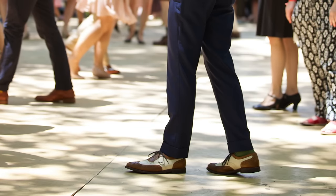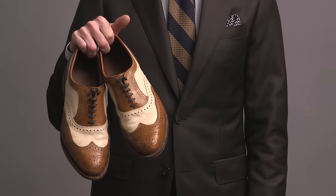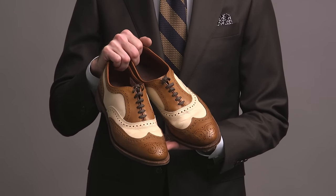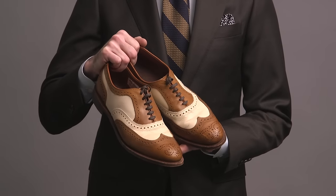Last pair of Allen Edmonds in this category — these are called the Broad Street. They don't make them anymore. It's a wingtip spectator. I haven't worn these in a very long time. I got them very early on when I started He Spoke Style. My style has evolved over the years, and this isn't really the kind of shoe that fits my day-to-day look, but I keep them around because you never know when you might find yourself at a 1920s or 1930s themed event.